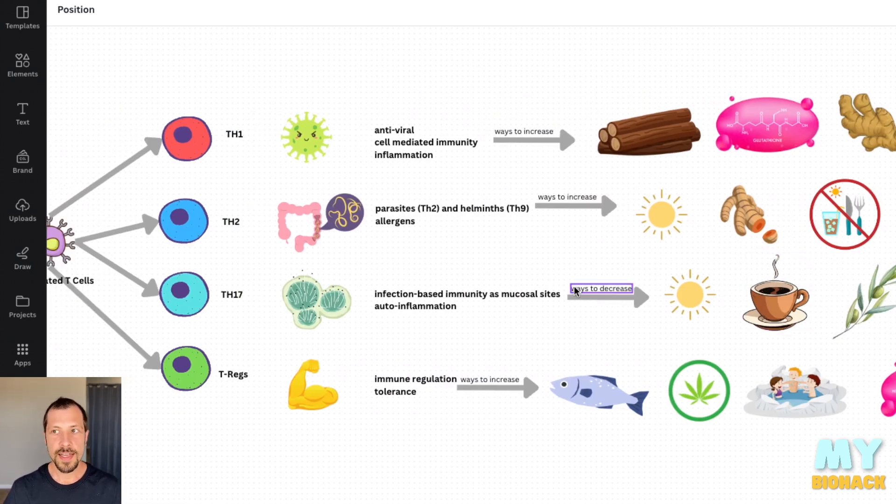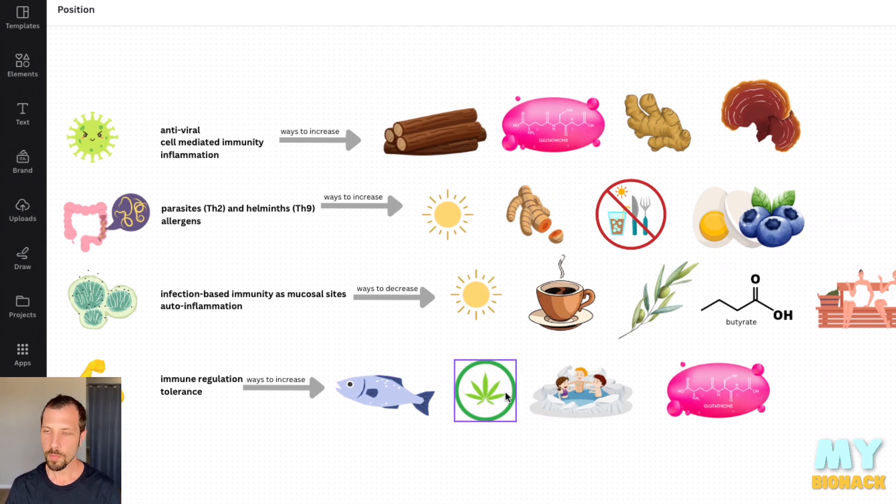Decreasing Th17 also gives you the better ability to increase Tregs, which is a more tolerant, regulated immune response. Ways to increase Tregs would be with DHA, EPA, and parvalbumin from fish. Cannabinoids from certain plants like CBD or beta-caryophyllene are very useful in increasing Tregs. Cold therapies such as cold plunges or cryotherapy — their hormetic response creates a beneficial increase in Tregs. Glutathione is also on that list.